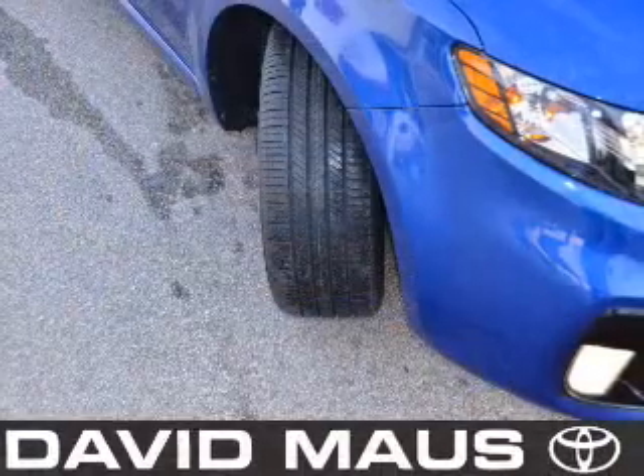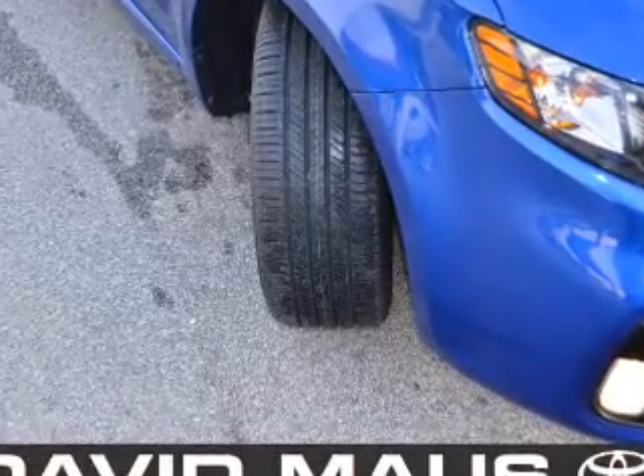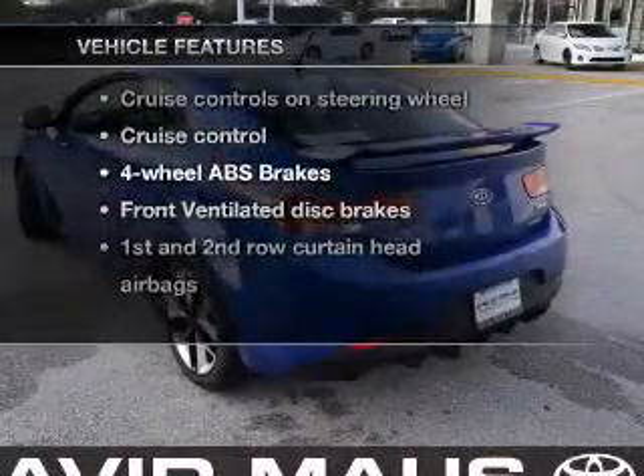The anti-lock braking system will keep you safe on the road. Let the sun shine in with a sunroof, and memory settings make for a more comfortable ride. And with these notable features, you won't want to miss out on the opportunity to own this amazing ride.